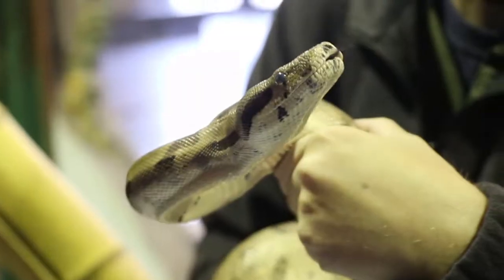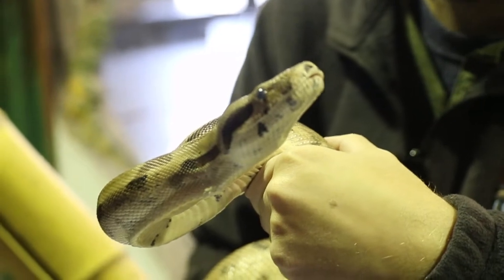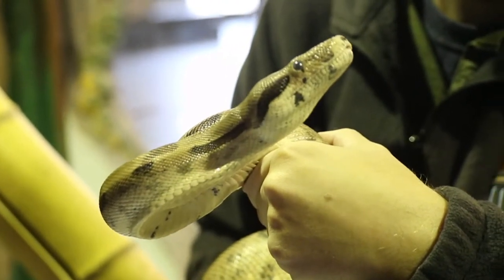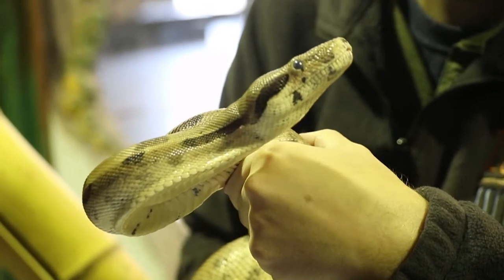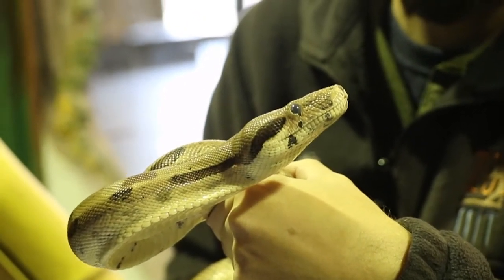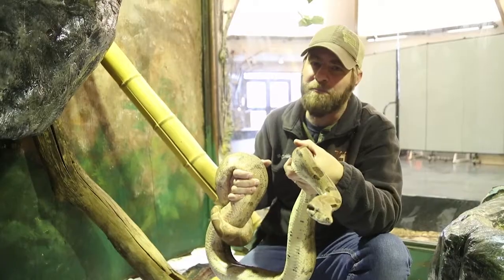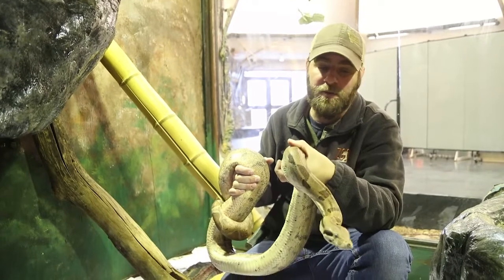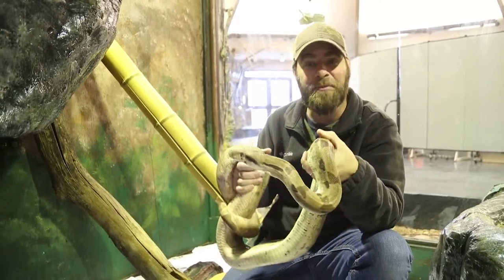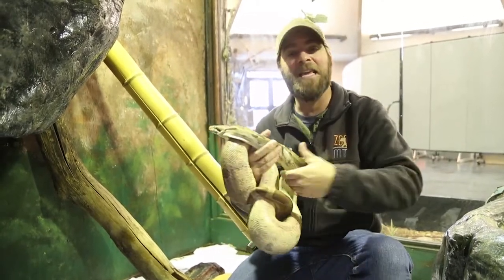Red-tailed boas are such cool snakes. They are boa constrictors, meaning they squeeze their food. The cool thing about this boa is they don't get very big — she's going to top out at maybe six, seven, maybe eight feet. Some other boas out there can get well over 10 to 15 feet long, but not this species.